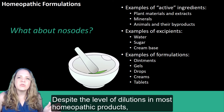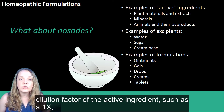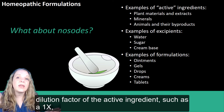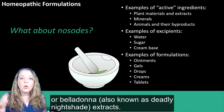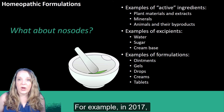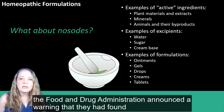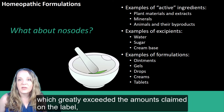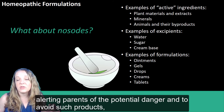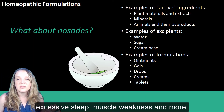Despite the level of dilutions in most homeopathic products, some can in fact be quite dangerous, especially if they have a low dilution factor of the active ingredient such as 1X, and especially if they contain toxic substances such as arsenic or belladonna, also known as deadly nightshade extracts. For example, in 2017, the Food and Drug Administration announced a warning that they had found elevated levels of deadly nightshade in teething products for infants, which greatly exceeded the amounts claimed on the label, alerting parents of the potential danger and listing side effects such as seizures, difficulty breathing, excessive sleep, and muscle weakness.